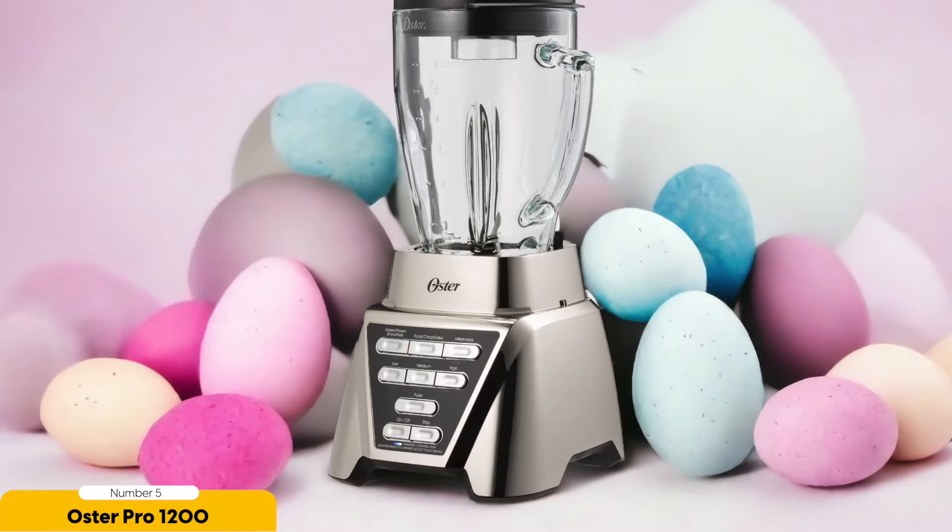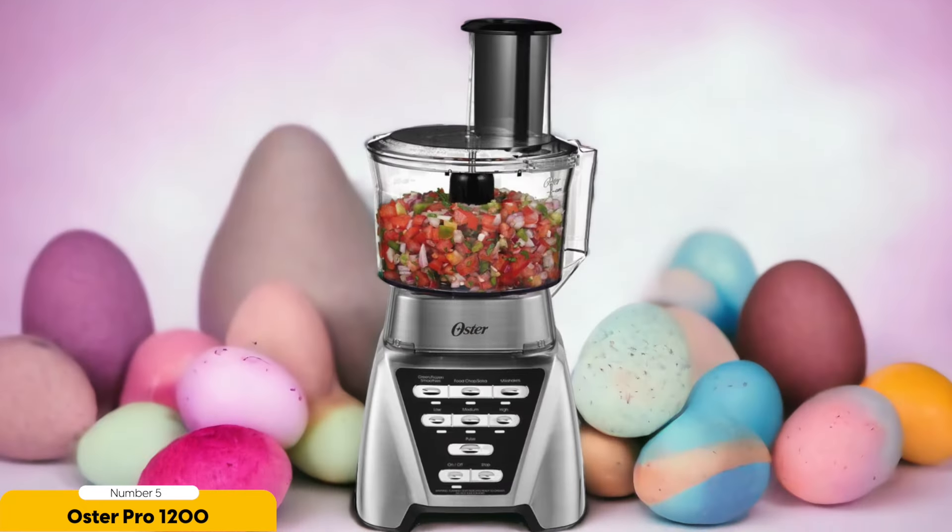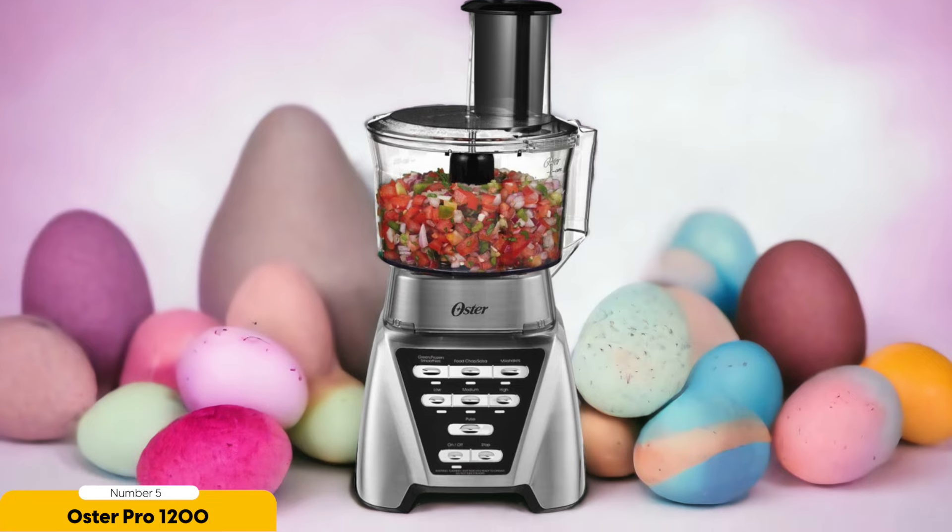What sets the Oster Pro 1200 apart from other budget blenders is its glass main pitcher. Unlike plastic pitchers that can absorb odors and stain over time, the glass pitcher ensures that your smoothies taste fresh every time. Plus, it's dishwasher safe, making cleanup a breeze.